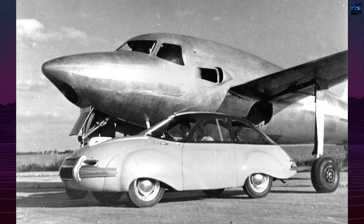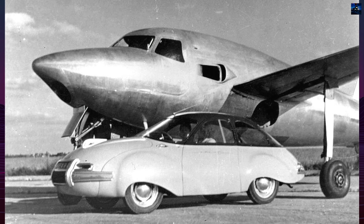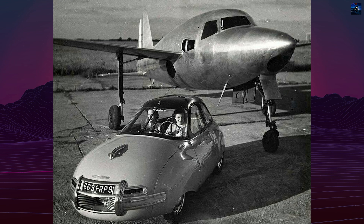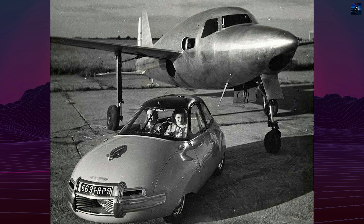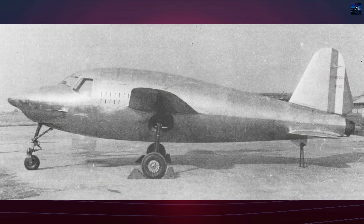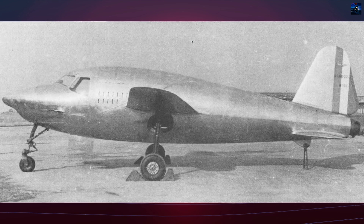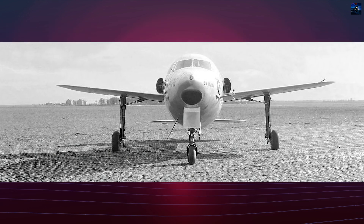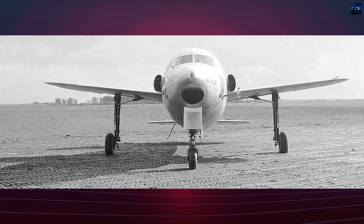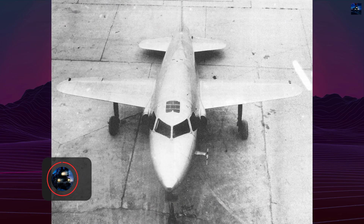The Sudwest SO-6000 Triton holds a significant place in French aviation history as the first domestically designed and built jet aircraft. Its development began secretly in 1943 during the German occupation of France in World War II, led by French aeronautical engineer Lucien Cervanti and the state-run aircraft consortium SNCESSO. The Triton was envisioned as a jet-powered aircraft even before the liberation of France.